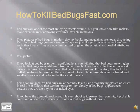Being so tiny, pictures of bed bugs are apparently taken using magnifying glasses or lenses, because in real life we cannot see or look closely at bed bugs' appearances — they are too small for the naked eye. If you had the dynamic and incredible high sight of Spider-Man, then you might probably enjoy and observe the physical attributes of bed bugs without lenses.